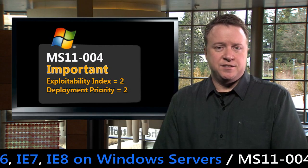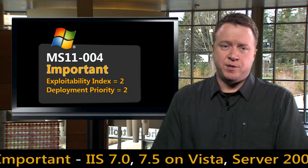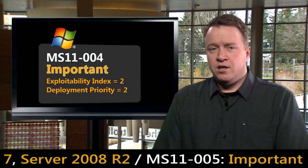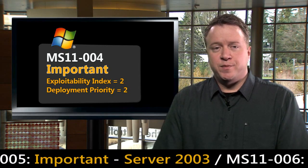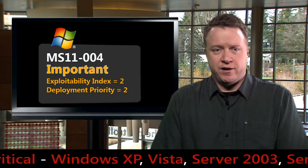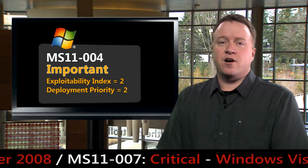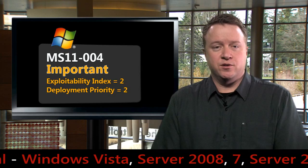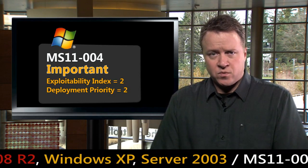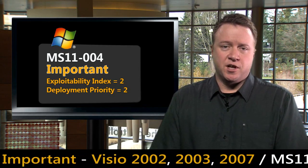The last bulletin I want to mention today is MS11-004, which addresses a vulnerability in the FTP component that ships with Internet Information Services 7.0 and 7.5. This bulletin is rated important, with an exploitability index rating of 2. There has been some public discussion about it. This issue can potentially result in remote code execution, but our analysis indicates it would be extremely difficult, and any attack attempts are more likely to result in denial of service. Regardless, those running the IIS FTP service should consider installing this update very soon.